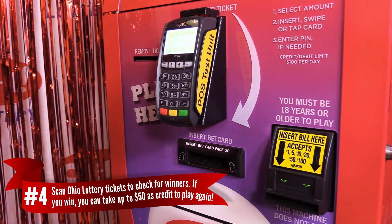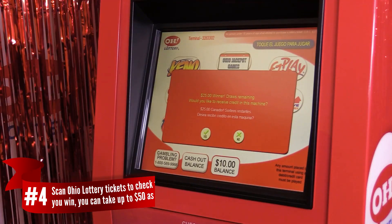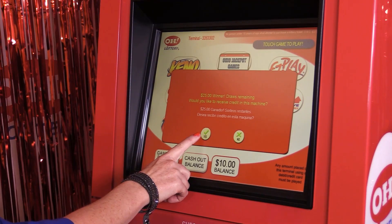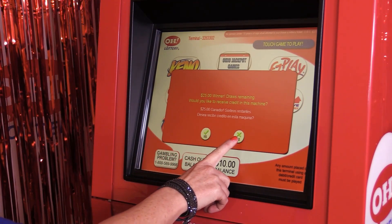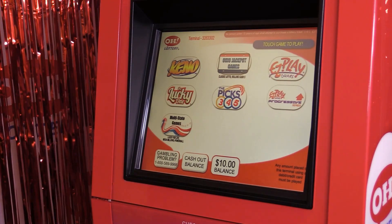Number four, the MP has a scanner. You can check any of your Ohio Lottery tickets for winners. If you have a winning ticket up to $50, you can choose to take the winning amount as a credit on the machine to play again, or select no to cash at the counter.